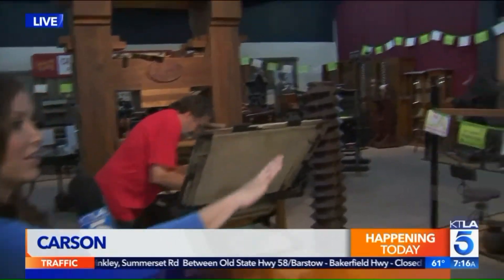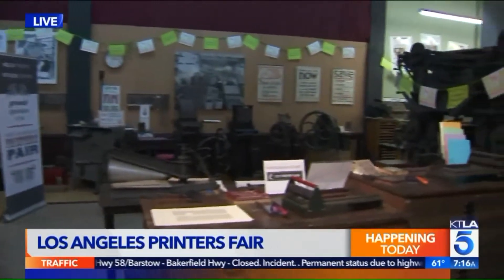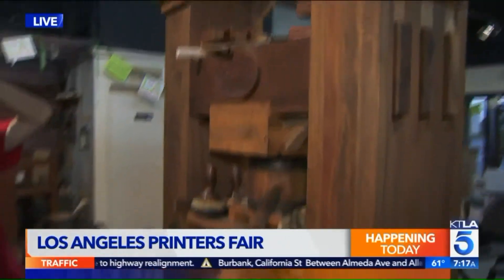Good morning. You guys are here at the International Printing Museum, and you're definitely right — this is like going back in time. They have so many unique printing presses and other items here that you can come and check out this weekend, and you get to participate too. So I'm going to bring in Mark, who's going to show us a replica of the Gutenberg Press. So what do you have going on here, Mark?